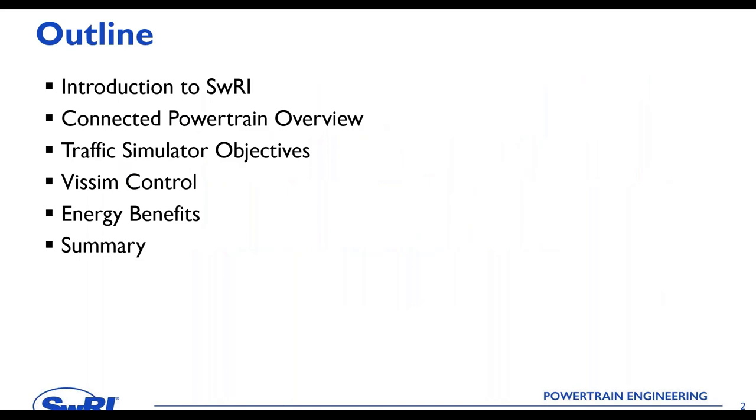Here is a quick outline of the talk today. We'll briefly introduce Southwest Research Institute, then talk about the concept of connected powertrain that we've been working on for the past three or four years. We'll cover the role of traffic simulation, its objectives, how we leverage tools like PTV Vissim, and efficiency and energy benefits, before concluding with a summary.